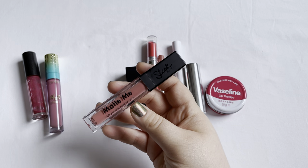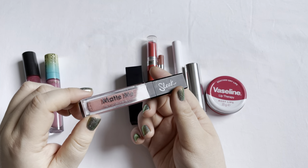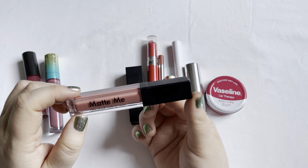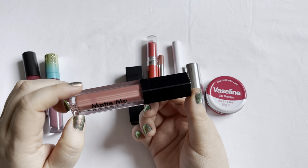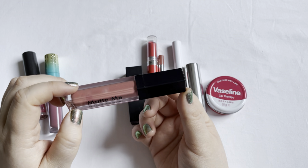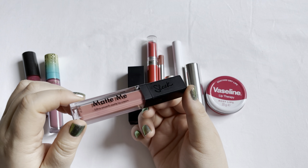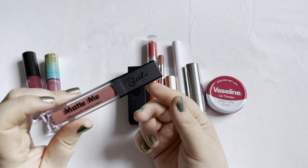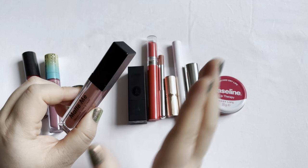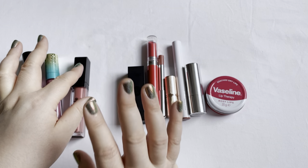I have this Sleek Matte Me Liquid Lipstick in the shade Birthday Suit. My goal was never to use this up — I set myself the goal of using it three times per month, which I basically never did. I used it a lot in the beginning during the colder months of the year. It's a nice liquid lipstick that's not sticky and does last, but I don't want to reach for liquid lipstick currently because my lips are quite dry.